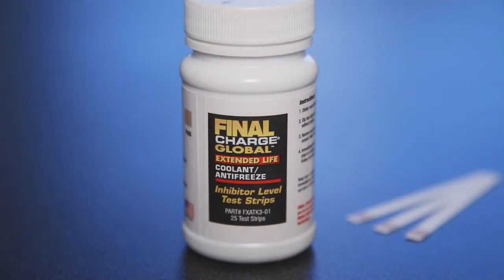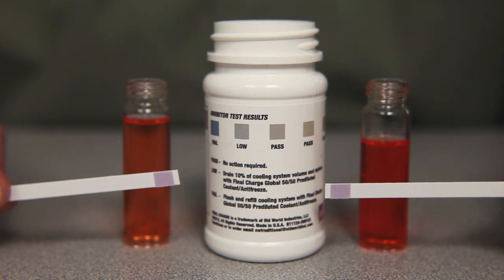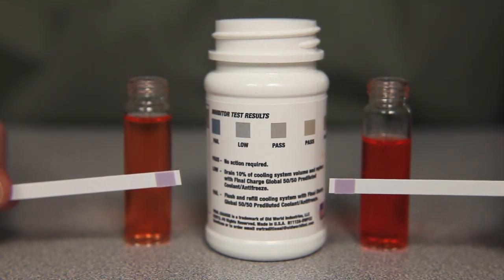Here's how Final Charge Global's organic acid test strips work. To the left is a vial of Final Charge Global where the organic acids have been reduced to a non-effective level. To the right is a vial with proper inhibitor levels.